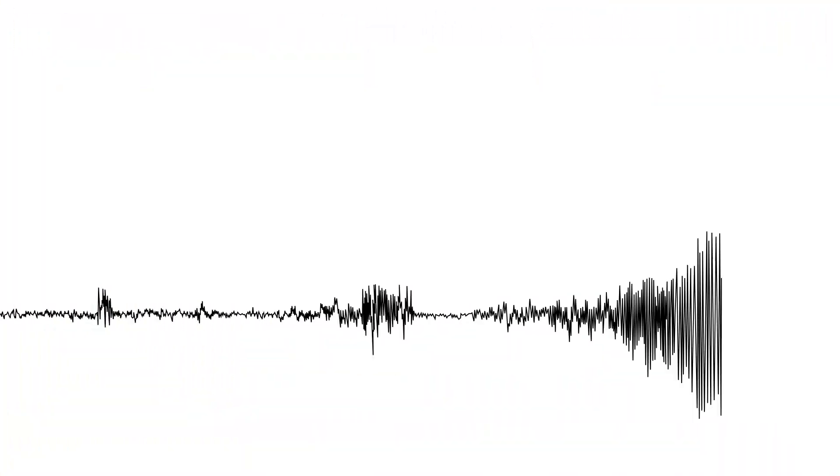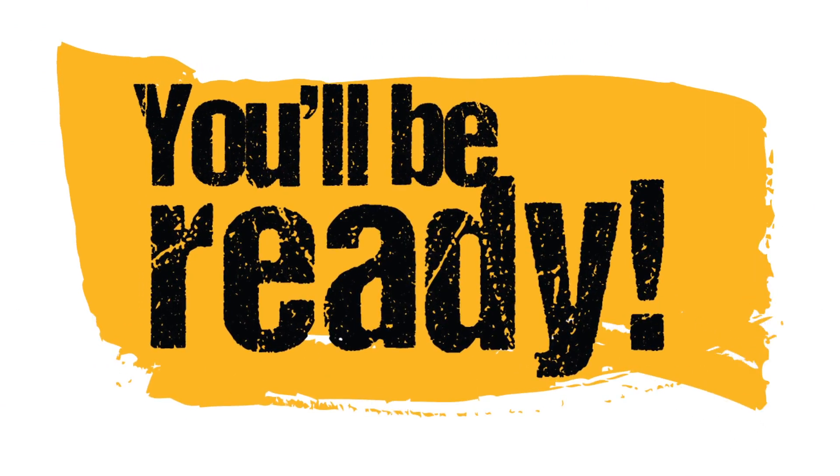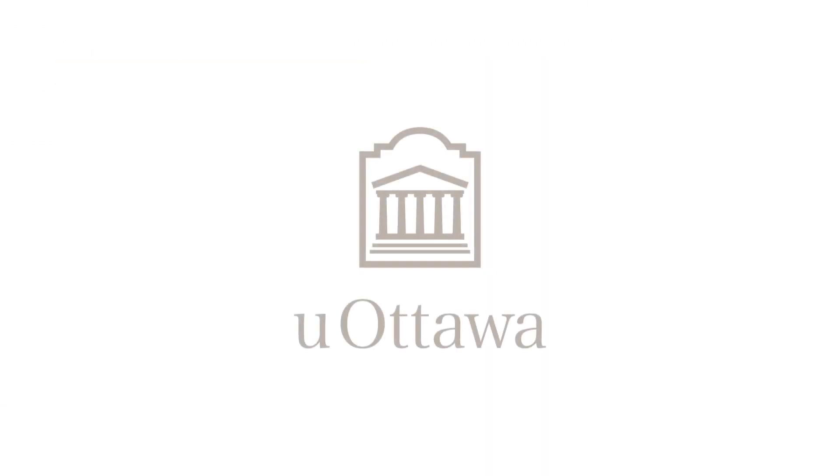So now, when the ground begins to shake, you'll be ready. Be ready.